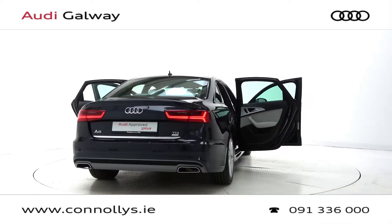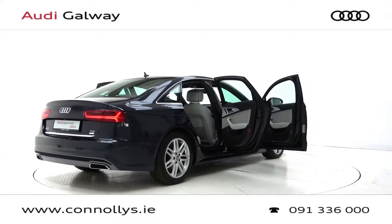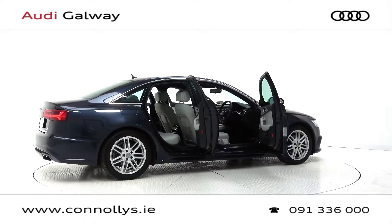For more information on this car or to arrange a test drive, contact our sales team on 091 33 6000 or visit our website at www.connellys.ie